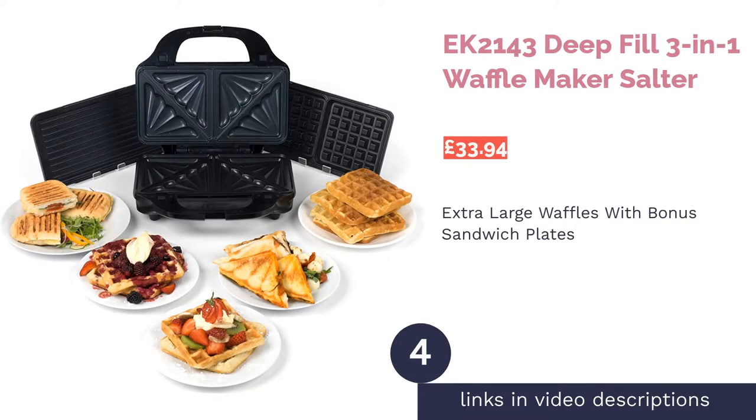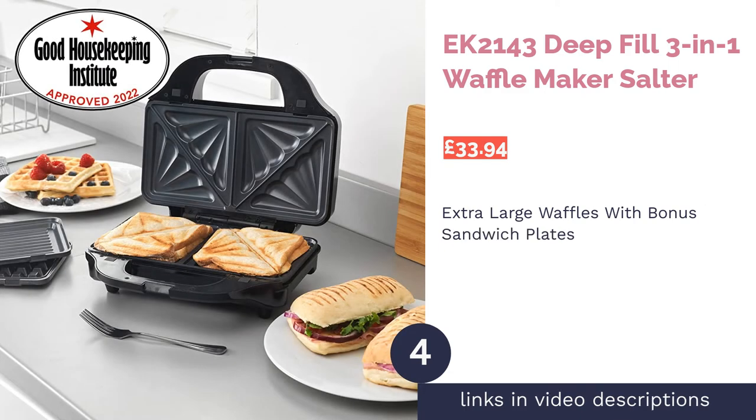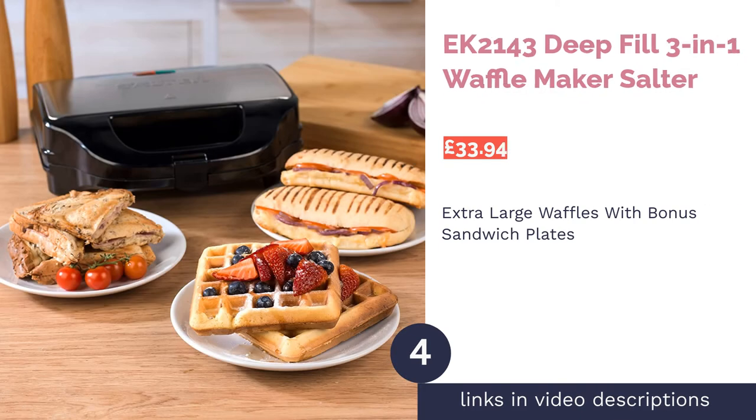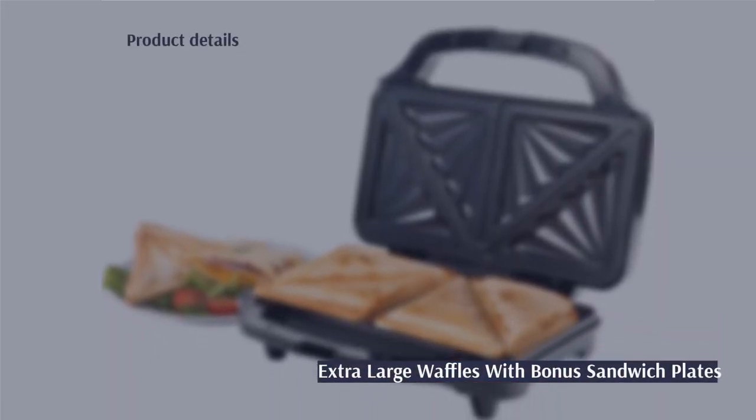The next product on our list is the EK2143 Deep Fill 3-in-1 Waffle Maker by Salter. Pro: multi-purpose, easy to use. Con: the removable plates can take up space.